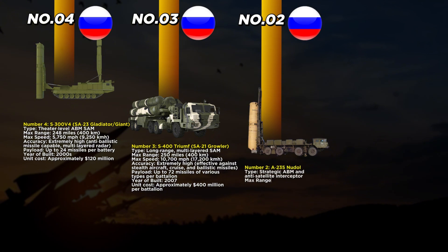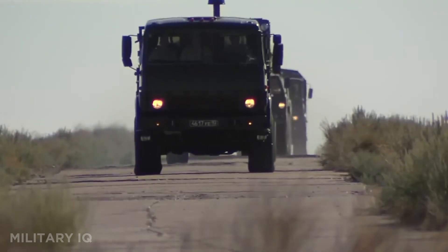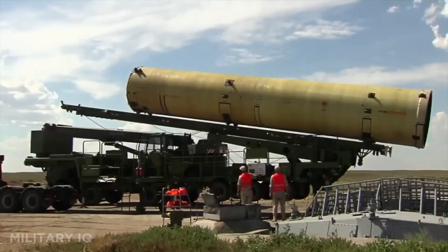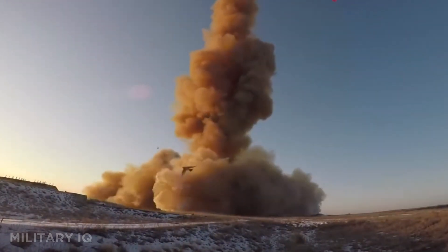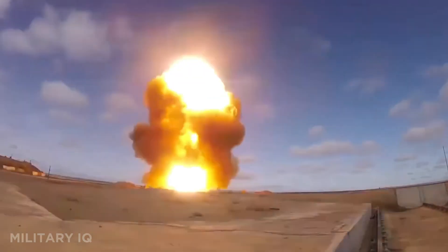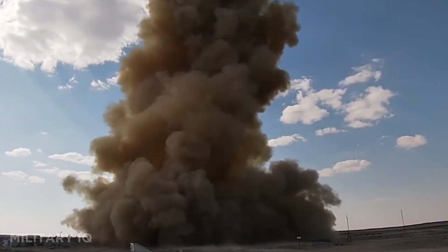At number 2 is the A-235 Nudol, a unique system designed not just for air defense, but for strategic ballistic missile and anti-satellite interception. It has a massive maximum range of 930 miles, giving it the ability to protect whole regions rather than just single locations. Its interceptors travel at about 7,600 miles per hour, fast enough to strike targets in near space and outside the atmosphere. The system uses kinetic kill vehicles instead of explosive warheads, making it precise for destroying incoming warheads or satellites. Each launcher usually carries one or two interceptors, but their power is unmatched. Development began in 2014 with active deployment starting in the early 2020s, and each unit is estimated to cost about $500 million.